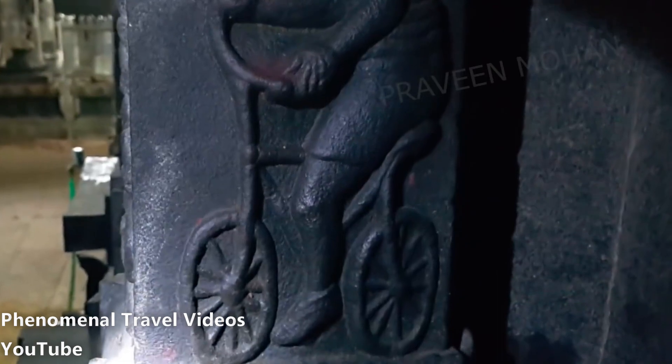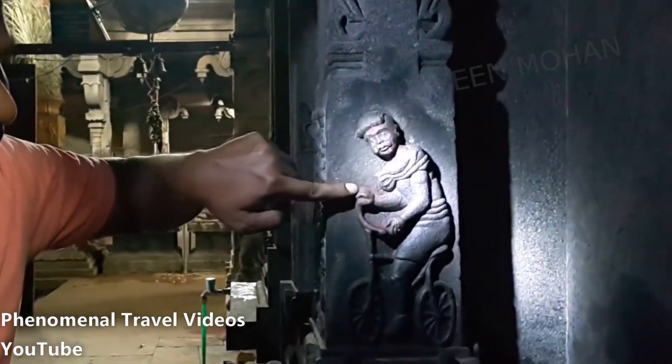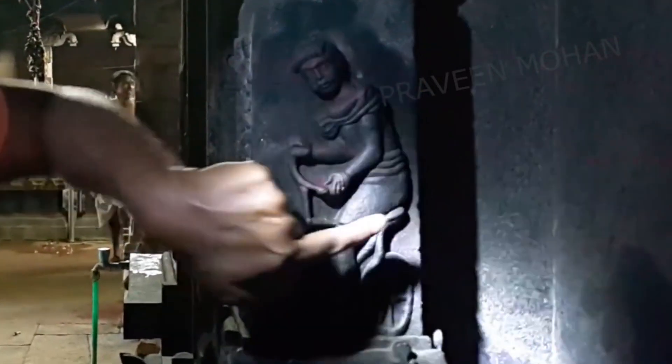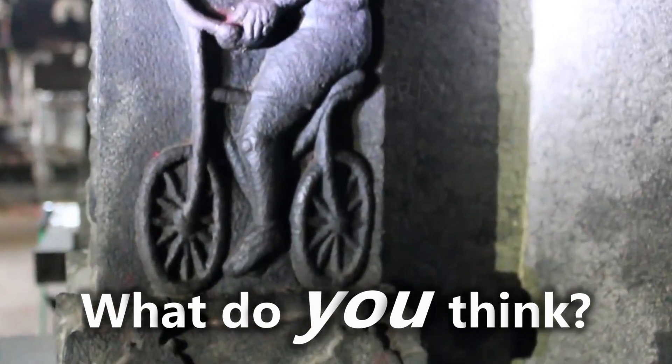Before we jump to conclusions, let's confirm that this is really a bicycle. If you look closely, the man is holding handlebars with his two hands and is in a sitting position on the saddle. Is this proof of time travel or advanced technology? Be sure to leave your thoughts down in the comments.